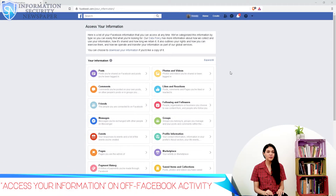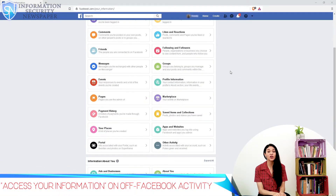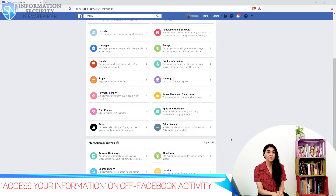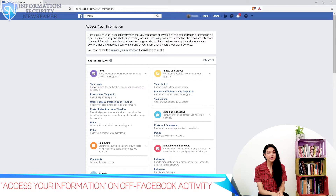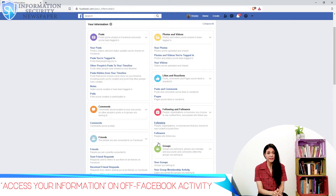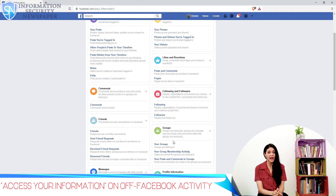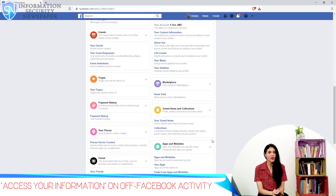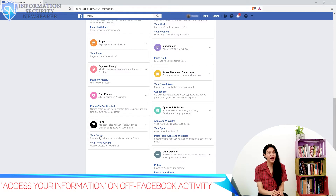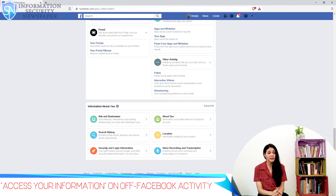First, the 'Access your information' option. Here we find all the details that are being shared with other companies and vice versa — these are all the activities we have performed in the past on Facebook. Facebook is logging all of these activities for every user: a complete history of emotions, likes, photos, videos, dislikes, locations, posts, and many other things, all being shared for the sake of delivering better ads. You can actually click on each one of these and see what has been shared.